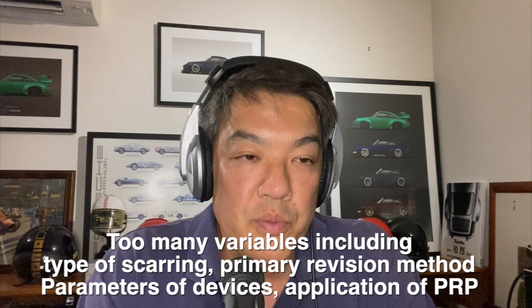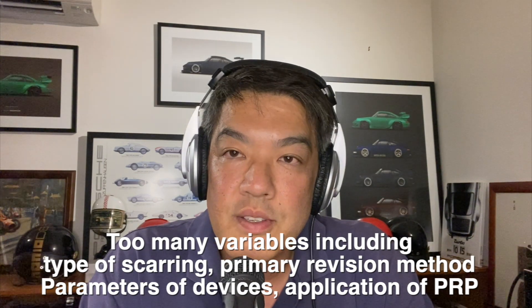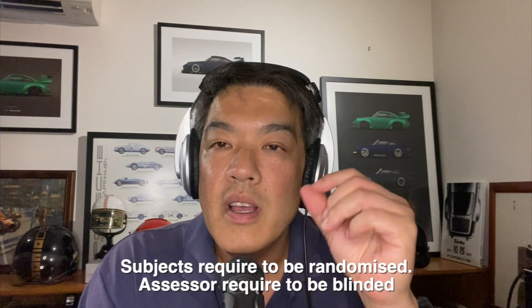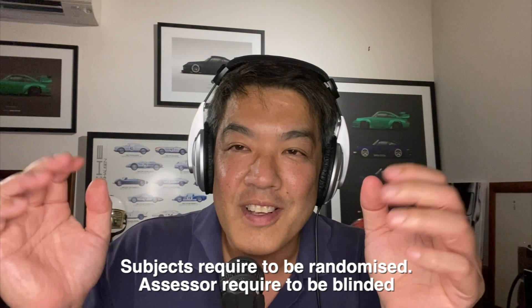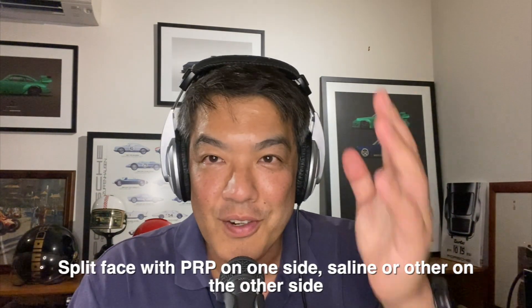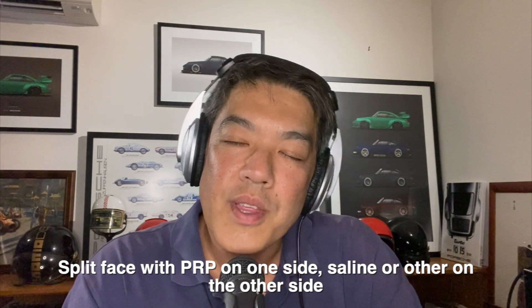First of all, the numbers are very low. For something to be statistically significant, you've got to have a lot of numbers. Not only that, the research behind it has got to be controlled. You need someone to be blinded, and subjects need to be randomized — randomized to PRP and then no PRP. It also needs to be split-face. You can't just try it on one patient and not another, because for things like acne scarring there's a lot of variability. You need to randomize that split, and you can't select based on severity.